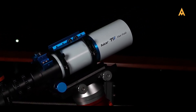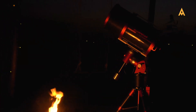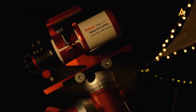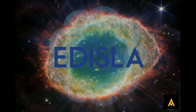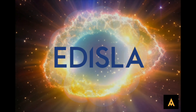We hope this guide has been helpful in navigating the various options within the Asgar and Sharp Star Telescope series. Each series offers unique features and capabilities catering to a wide range of astrophotographic and observational needs. At Edisla, we encourage you to use this information to do your research and make an informed decision. If you found this video useful, don't forget to subscribe to Edisla for more expert insights and guides. Happy stargazing!